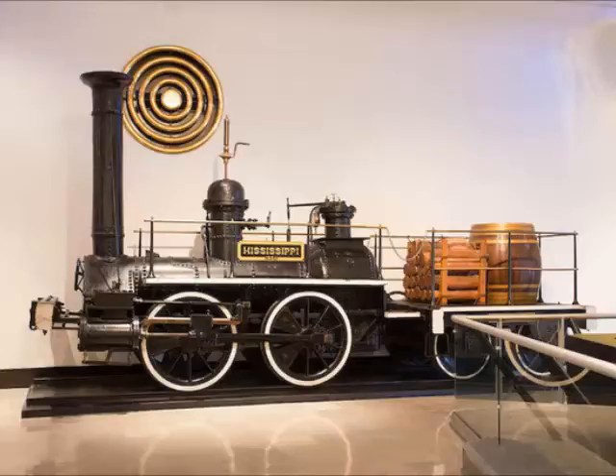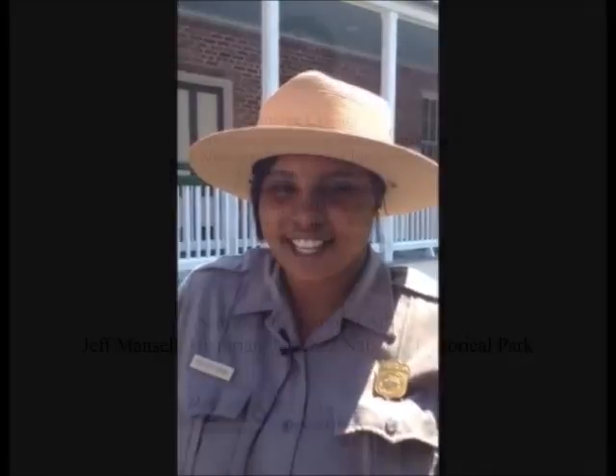The auction catalog described the engine as enormously significant. Unfortunately, its present location is unknown. Hello, my name is Tempest Atkins, located at Mt. Locus on the Natchez Trace Parkway, and this is your Natchez History Minute. Thank you.